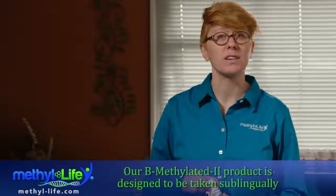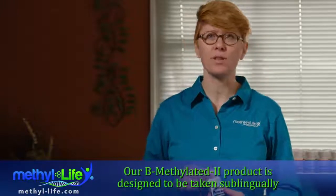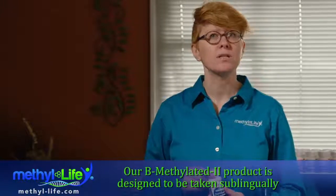Our B-Methylated 2 product is designed to be taken sublingually for maximum absorption. Typically this means under the tongue, and that's because B12 does not absorb well through the stomach.